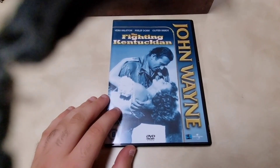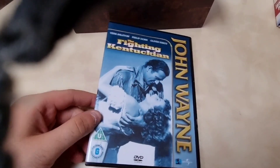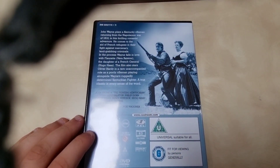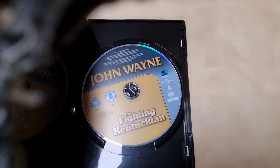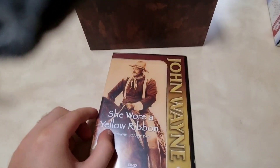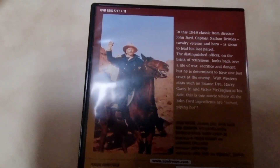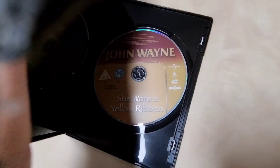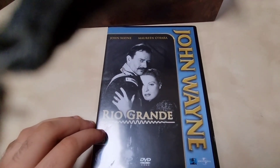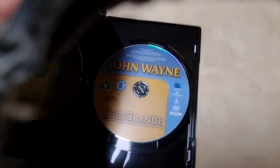Then 'The Fighting Kentuckian' — a phenomenal film. This also stars Oliver Hardy of Laurel and Hardy fame — fantastic. Then 'She Wore a Yellow Ribbon' (1949, released 1950) — John Wayne blessed this film, it's a great one. Then 'Rio Grande' starring John Wayne and Maureen O'Hara — a great film.